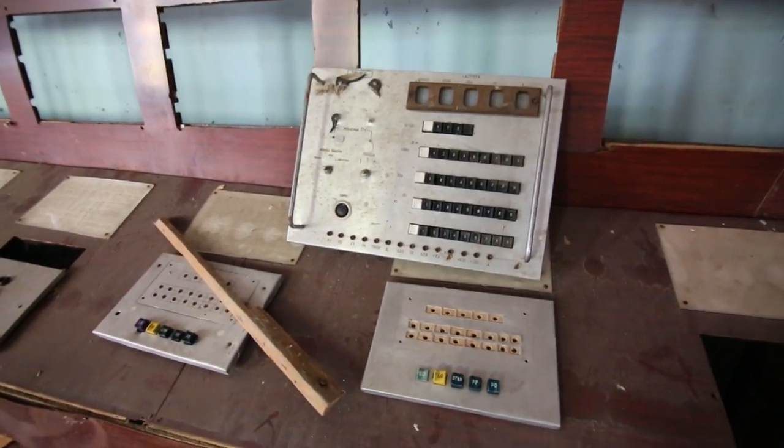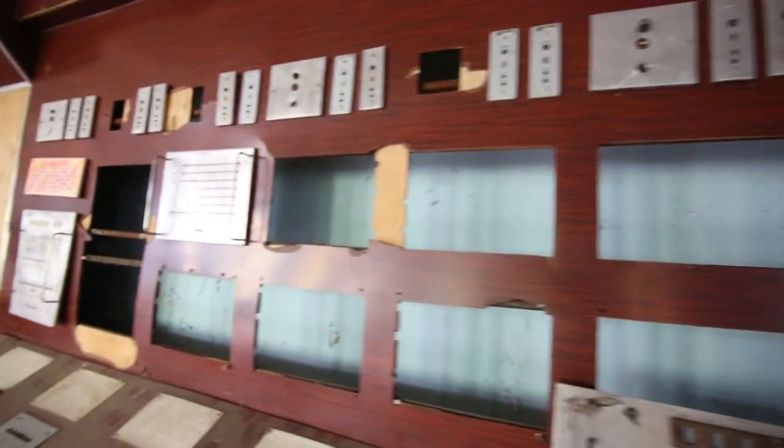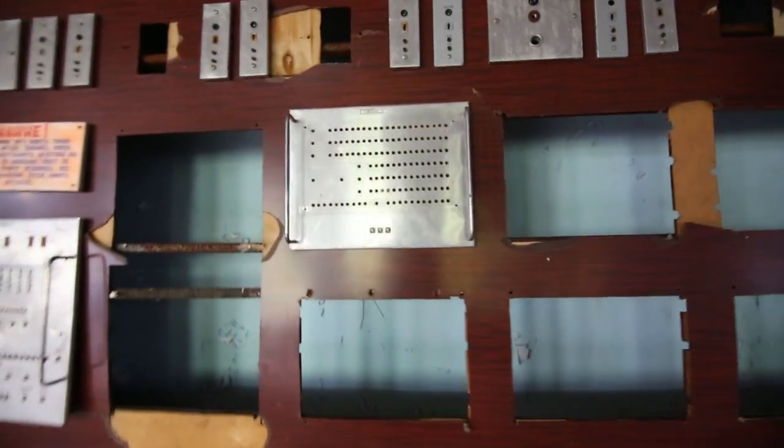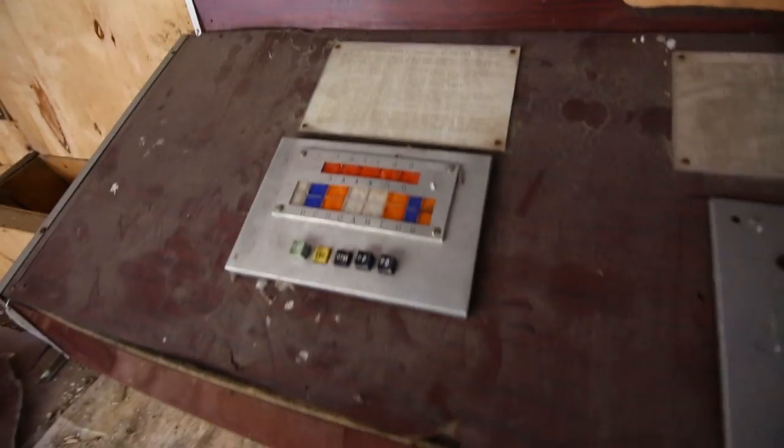Look at these control boards. Most of the others have been taken out — you can see there are lots of slots for even more. This is all that's left. Everything's gone to satellites now; they no longer need all this old outdated technology.